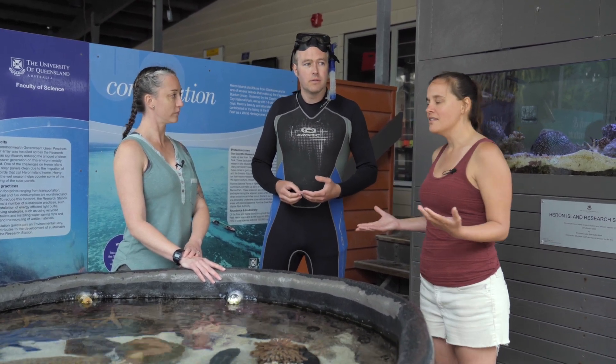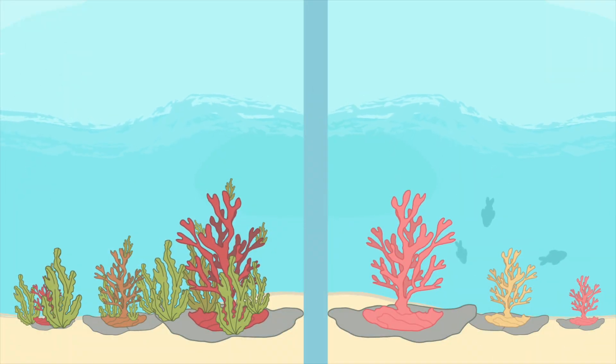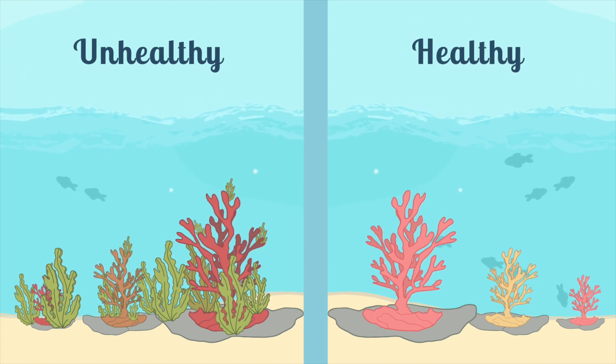So what's your hypothesis about what might be going on? Well, I hypothesize there will be fewer herbivorous fish in the area that is unhealthy, where there is more algae, compared to the healthy area.